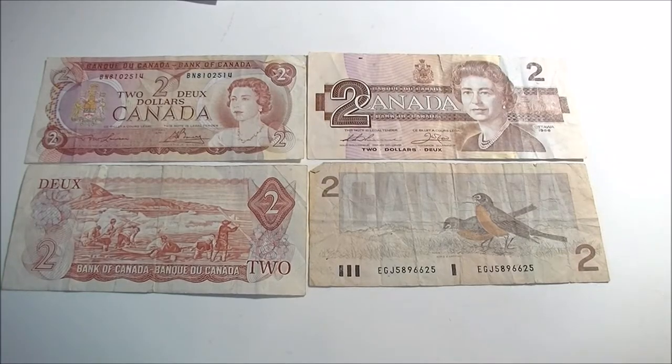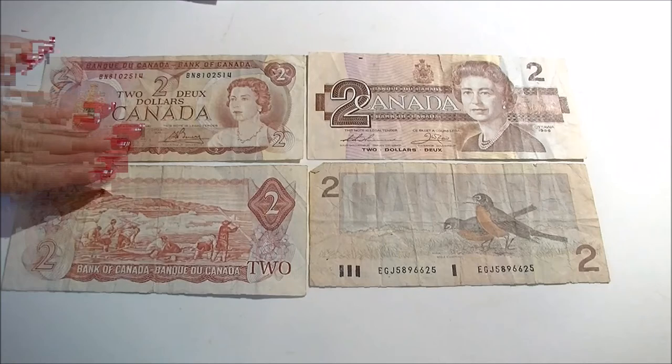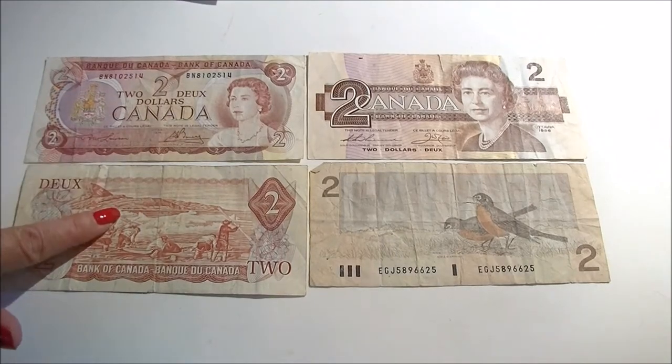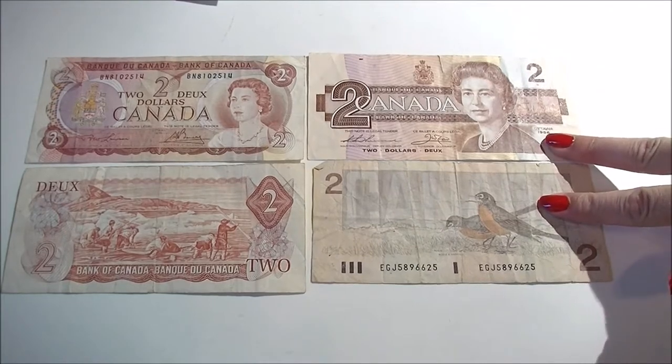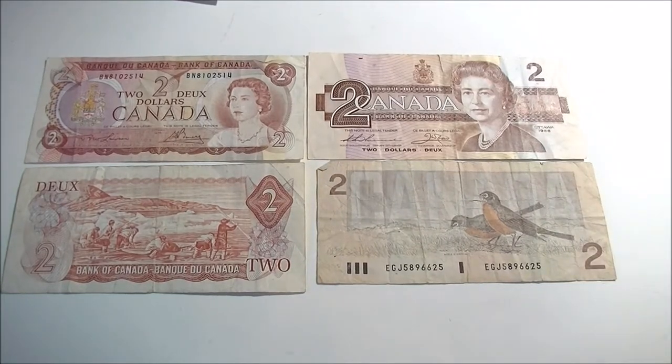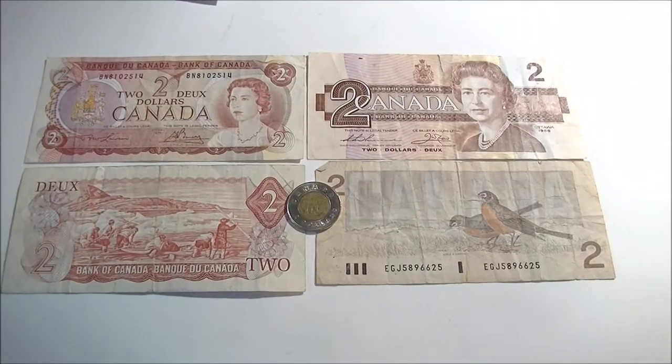Before the toonie we had two dollar bills. These ones on this side were issued in 1974, and these ones here were issued in 1986. Then this toonie — two bucks — was made in 2005. Just a little bit of time frame difference: the artwork changes on the bills, the color changes a little bit, different portraits or a completely different style.